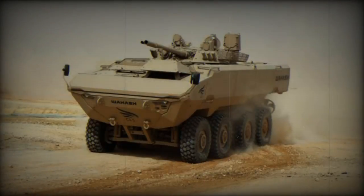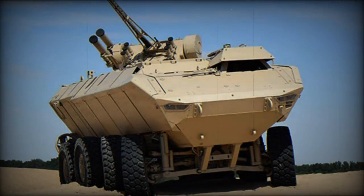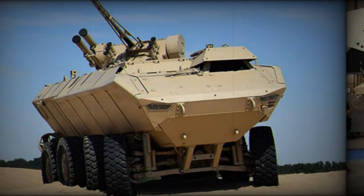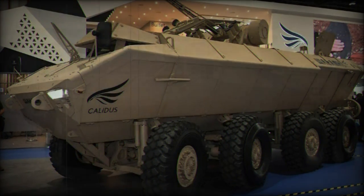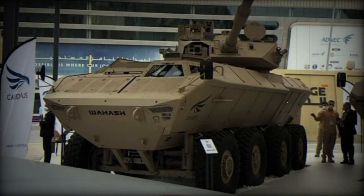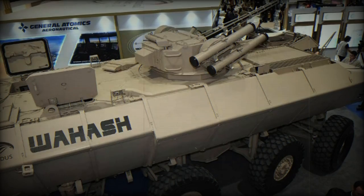Its digital generic vehicle architecture allows for the integration of multiple command, control, communications, computers, intelligence, surveillance, and reconnaissance systems. The Wahash also stands out for its standard equipment, including a collar ride height adjustment system, tech seats, an Amitek air conditioning system, and an Ortona camera system.